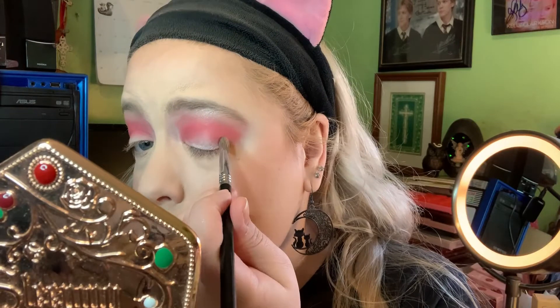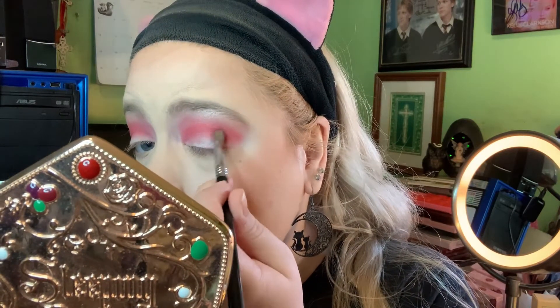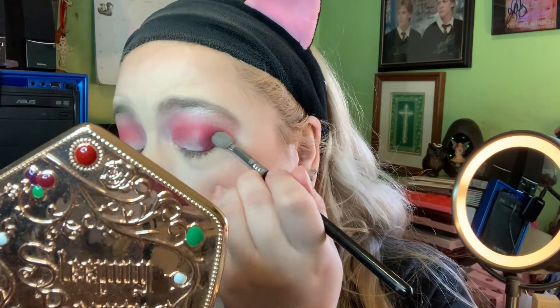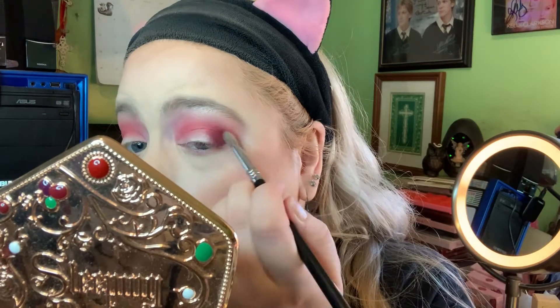I'm going to go into the color Sangria and apply that to the outer portions of my mobile lid, kind of leaving the center open a little bit. I'm finding a lot of color payoff with this — very minimal fallout, which is nice.